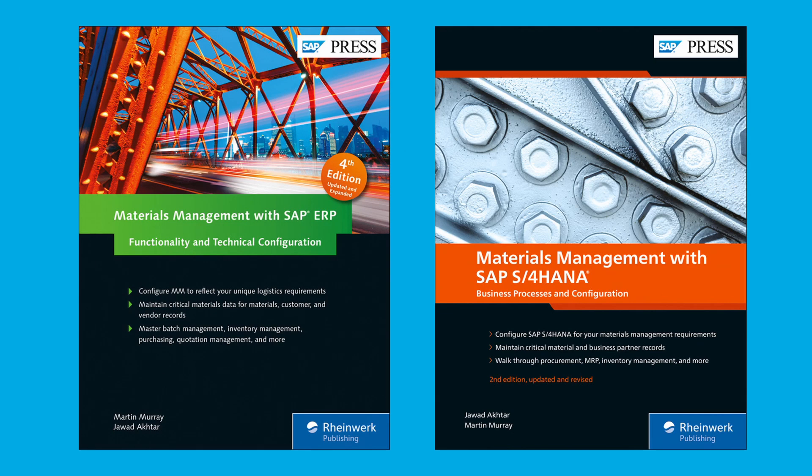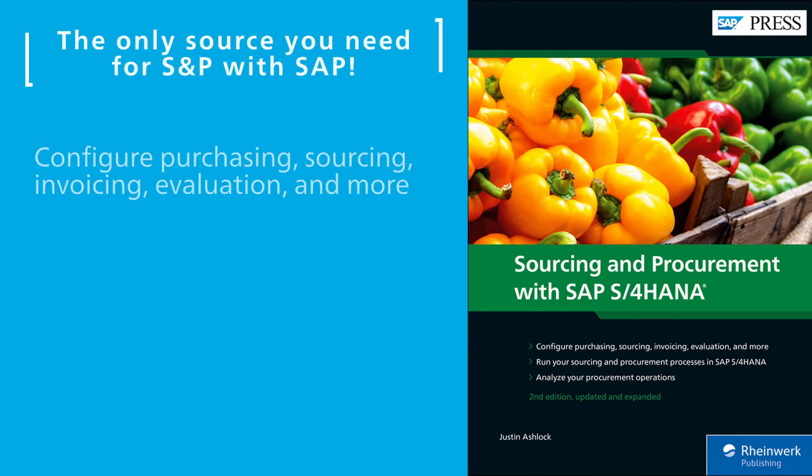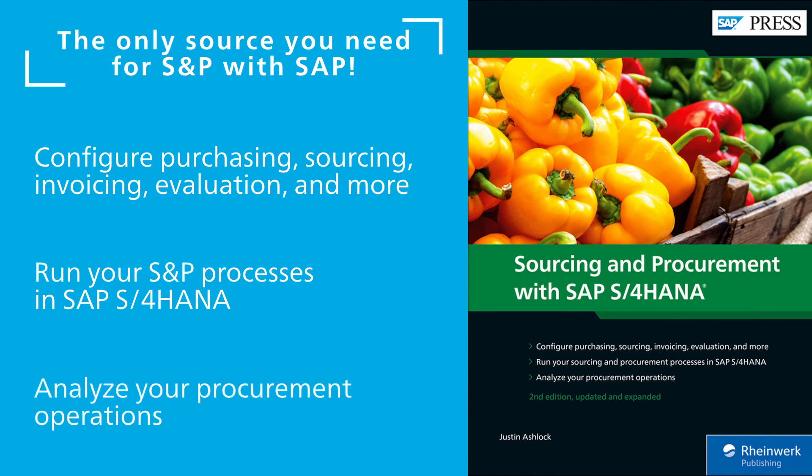Collecting and using materials? Our MM books for both SAP S/4HANA and SAP ERP are bestsellers and will teach you all you need to know. Then explore procurement activities with the new suite and see how it enhances sourcing compared to SAP ERP.